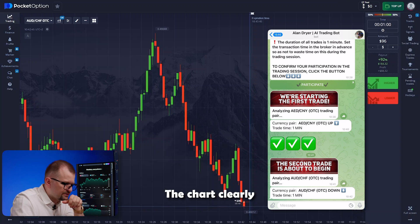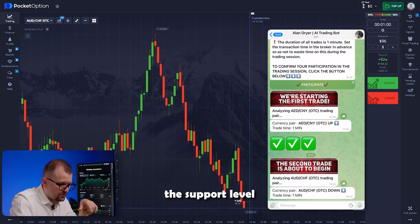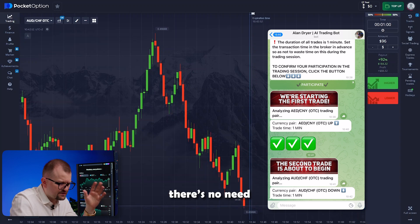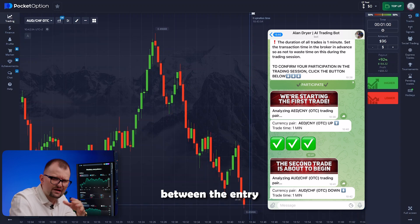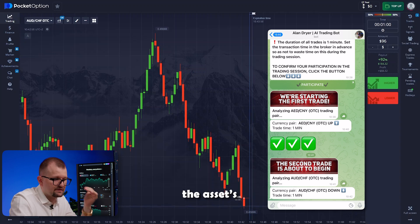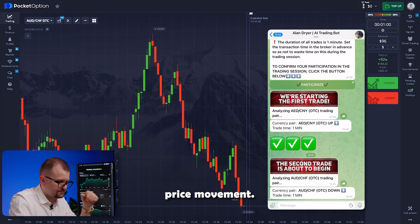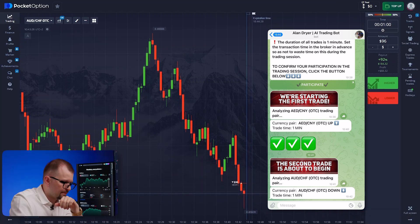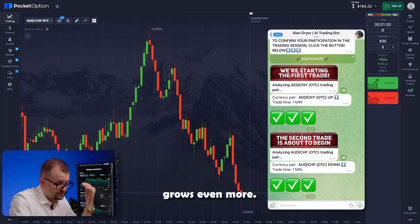The chart clearly shows the asset breaking the support level and going down, followed by a bounce. But for our success, there's no need for a big difference between the entry and closing prices. We profit from accurately predicting the asset's price movement. And my account grows even more.